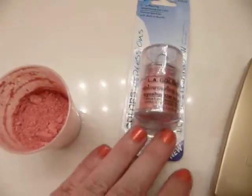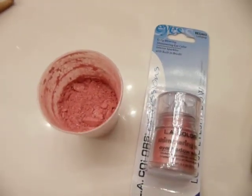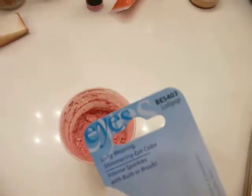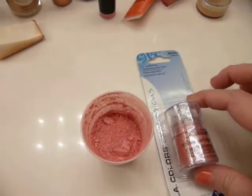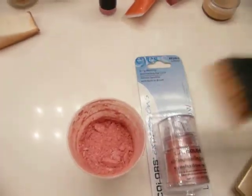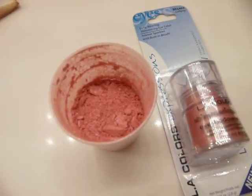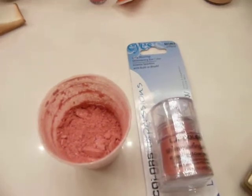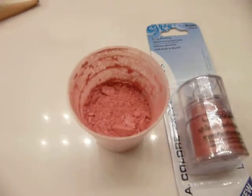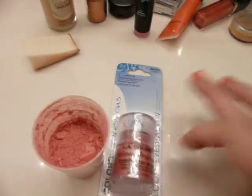For blush, I use LA Colors eyeshadow. It's called Lollipop and it is so pretty. You should seriously try this — just dump it into a container and use a brush on your cheeks. It is the prettiest pink, glistening, highlighting, shimmery color. It's only a dollar, what do you have to lose? Don't put it on too thick because it's pretty pigmented.